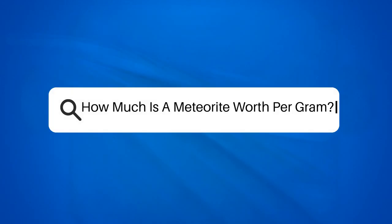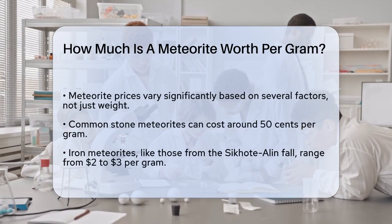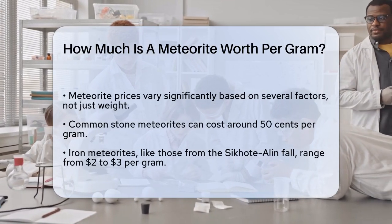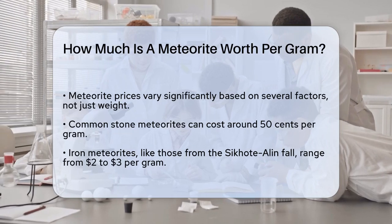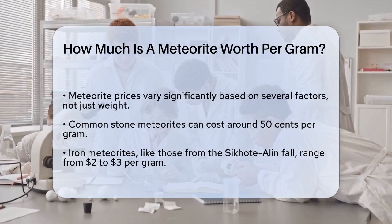How much is a meteorite worth per gram? If you've ever wondered what makes a piece of space rock so valuable, you're about to find out. The price of a meteorite can vary wildly, and it's not just about its weight. First, let's talk about the type of meteorite — there are several kinds, and each has its own price range.